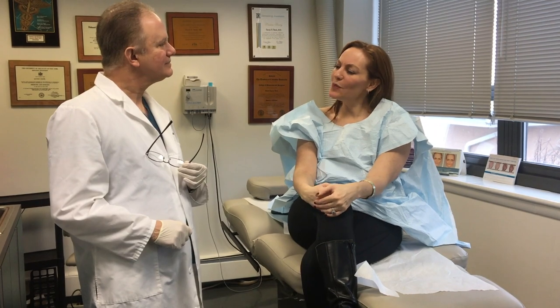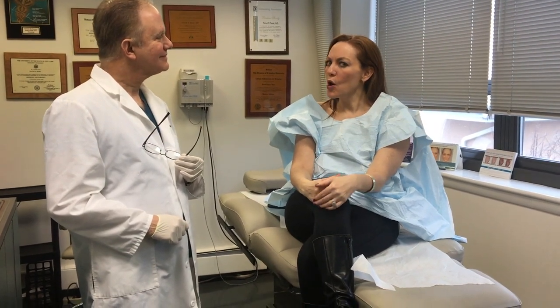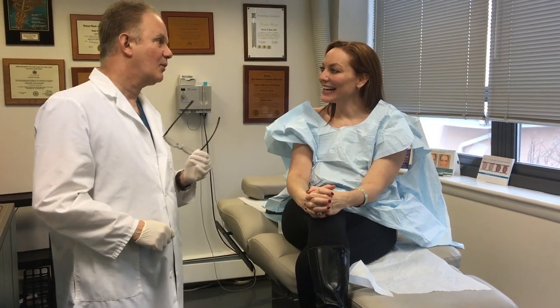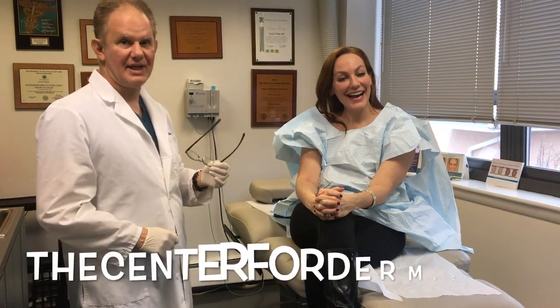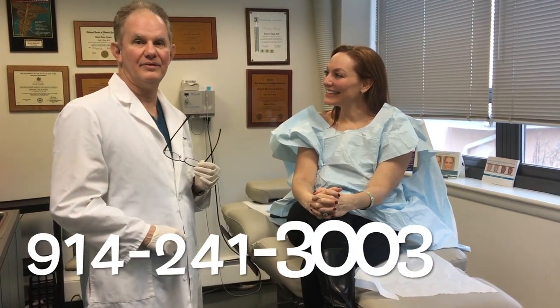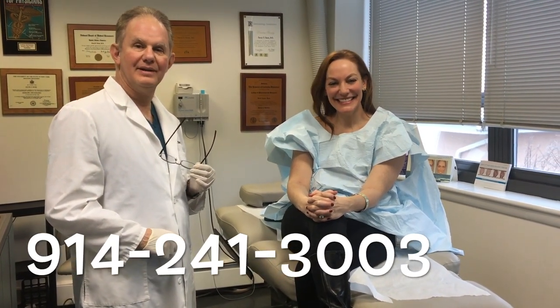David, if somebody wanted your services, what would they do? They could go to our website, which is thecenterforderm.com, or they could just call us at 914-241-3003.